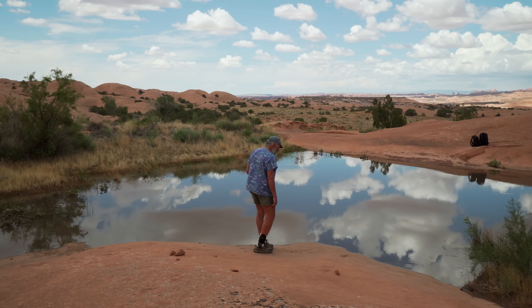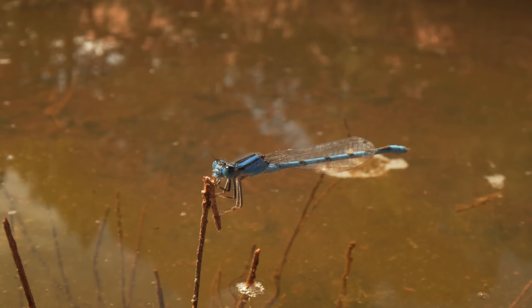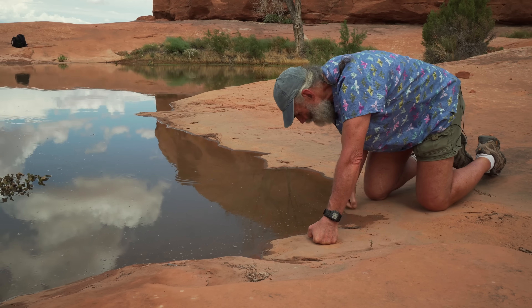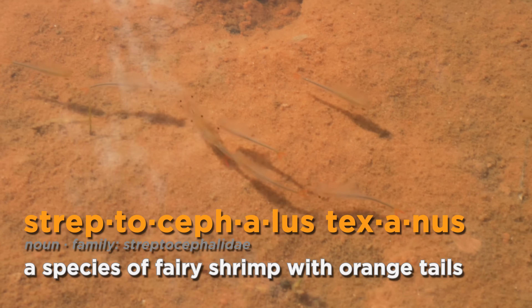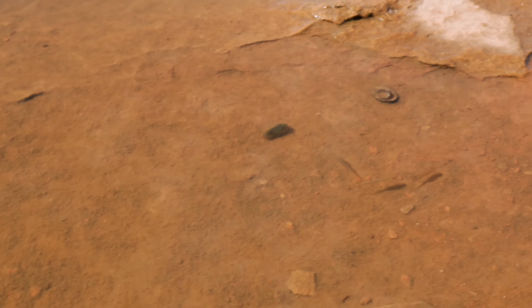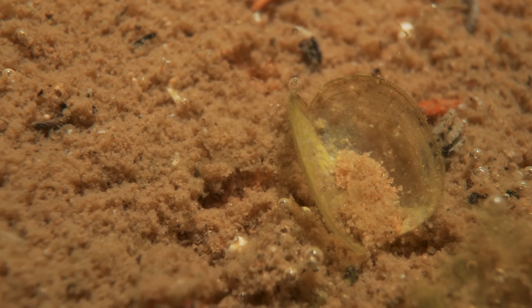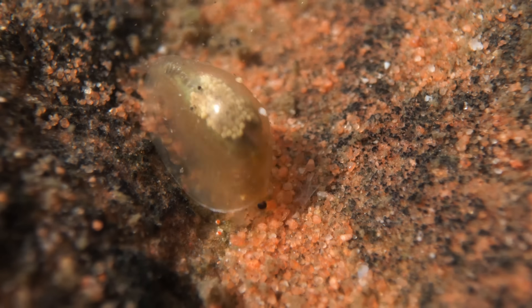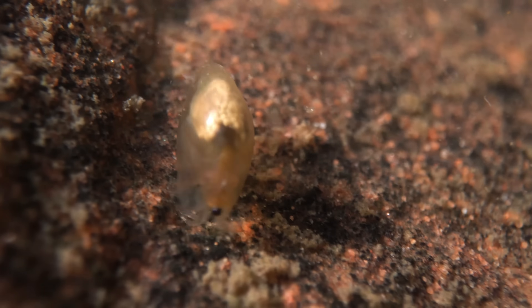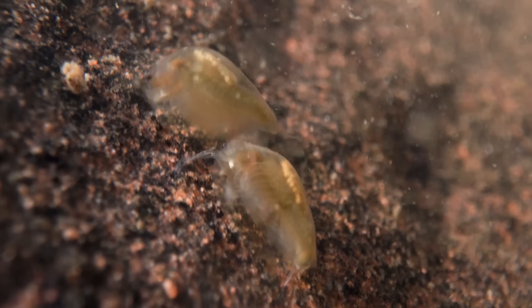We've got tadpoles and tadpole shrimp, fairy shrimp, and clam shrimp. You can see dragonflies and damselflies flying around. Looks like we have a lot of Streptocephalus texanus, the large fairy shrimp with the orange telson. And then you have clam shrimp, which are sort of clam-shaped — they have a bivalve carapace that's hinged so they can close up like a clamshell. A lot of the clam shrimp have egg sacs. We've got both species — Eulamnadia and Leptisteria — one has a white egg sac and one has an orange saddlebag across the middle of the carapace.